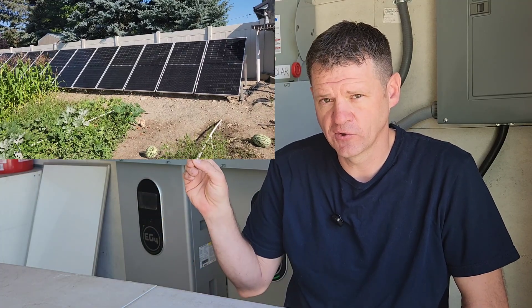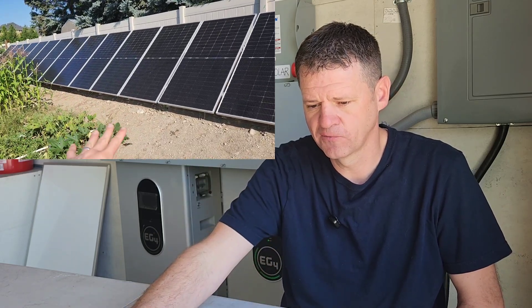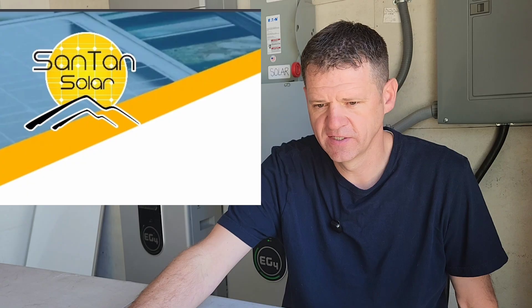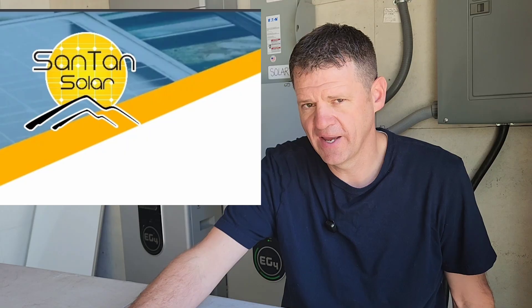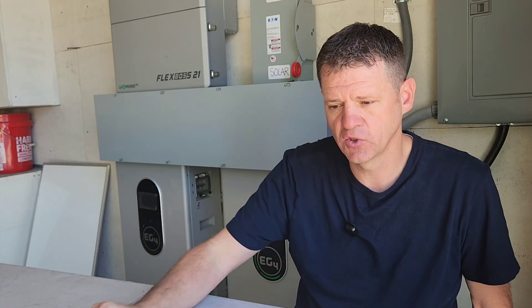I got those solar panels from Santan Solar, and they have some JANCO 535-watt panels for $127 a piece right now. Santan Solar also has some sales going on — it's a flat rate of 20% off solar panels and 10% off kits. So if you buy solar panels from them and want to buy an EG4 kit like something I have, you can buy it as a bundle from Santan Solar.